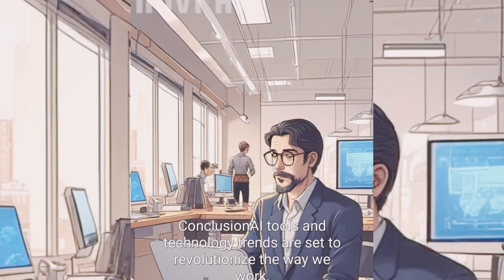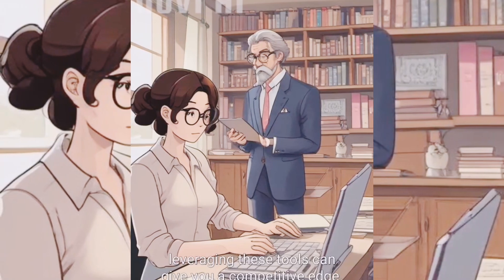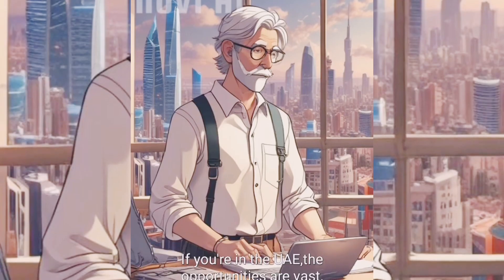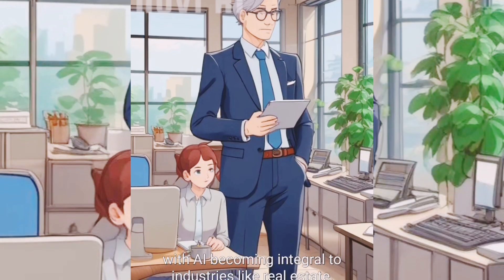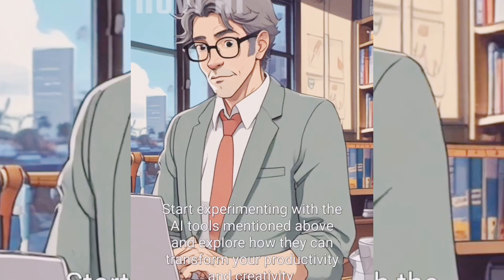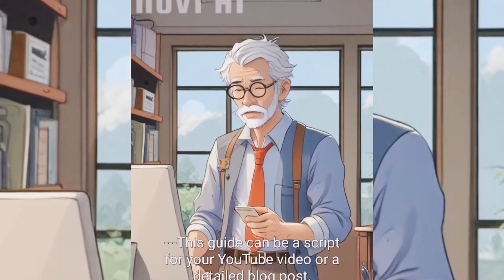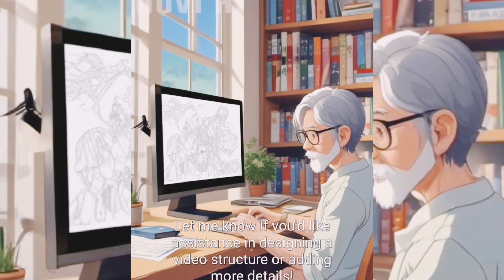AI tools and technology trends are set to revolutionize the way we work, live, and interact. Leveraging these tools can give you a competitive edge — focus on learning and adopting the right tools to stay ahead in this AI-driven world. If you're in the UAE, the opportunities are vast as AI becomes integrated into industries like real estate, healthcare, and digital marketing. Start experimenting with the AI tools mentioned above to transform your productivity and creativity.